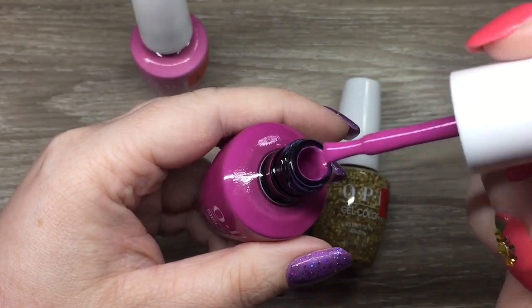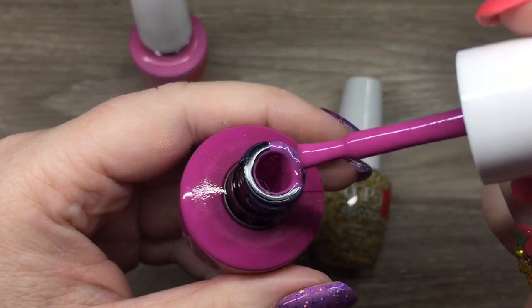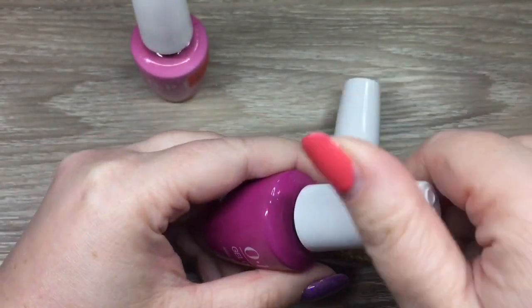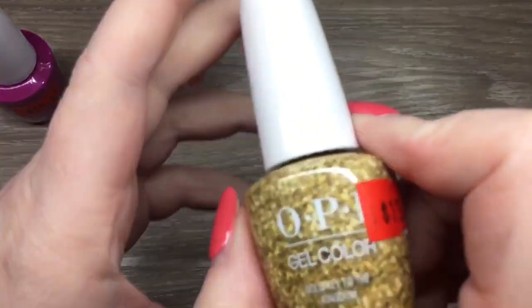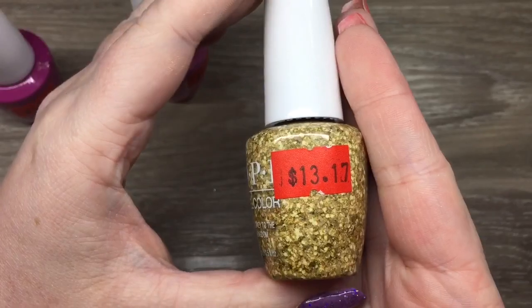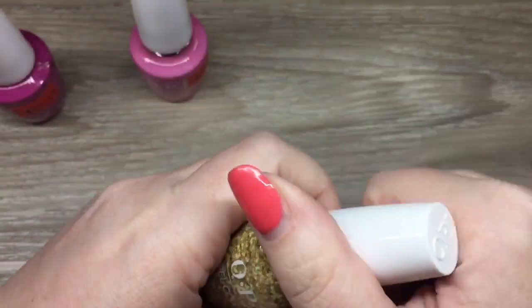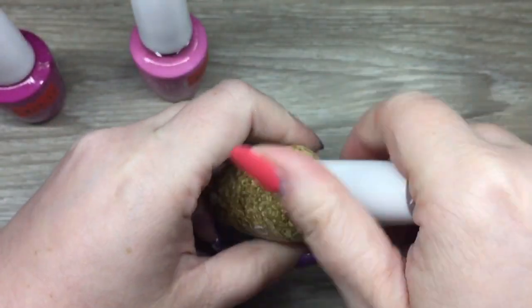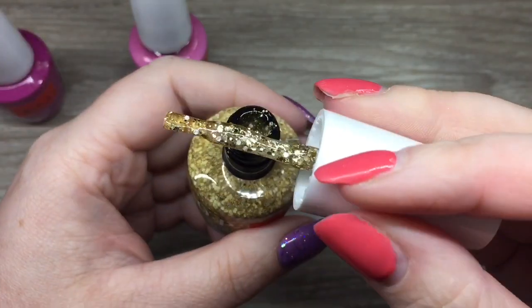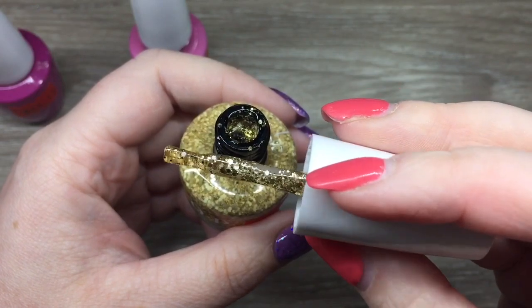I'd been eyeing these two up for a while but didn't want to pay full price. I'm sure I have something similar, but I'll do comparisons at the end of the video. This one is from the Nutcracker collection — I already have the other two glitter toppers from that collection, and this one was on sale, so I figured I might as well have all three.